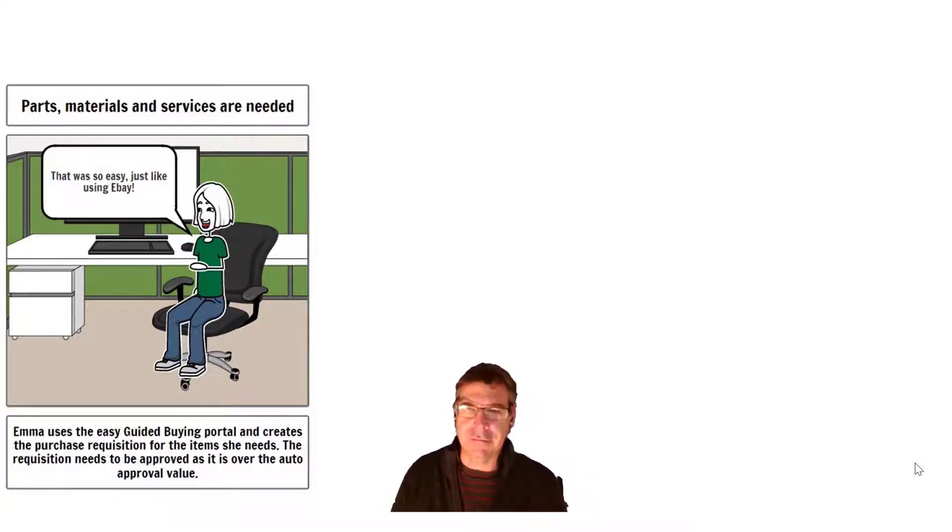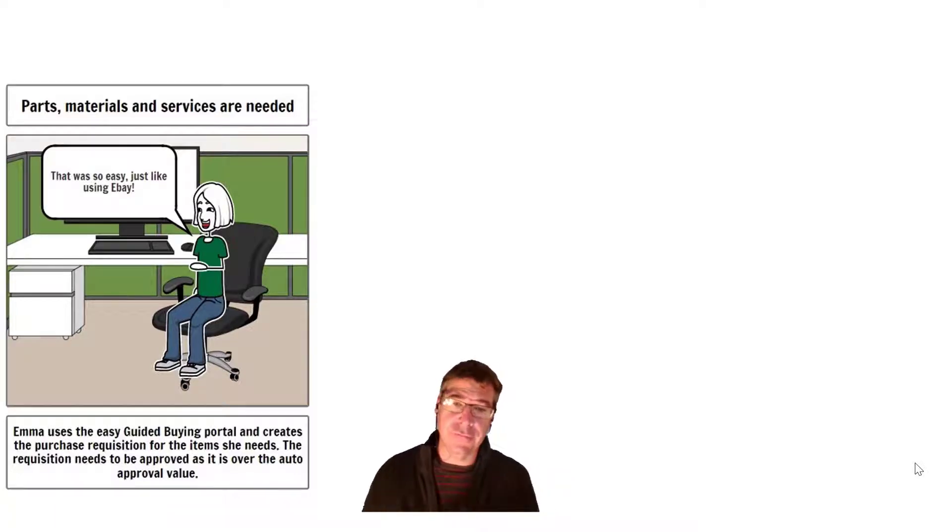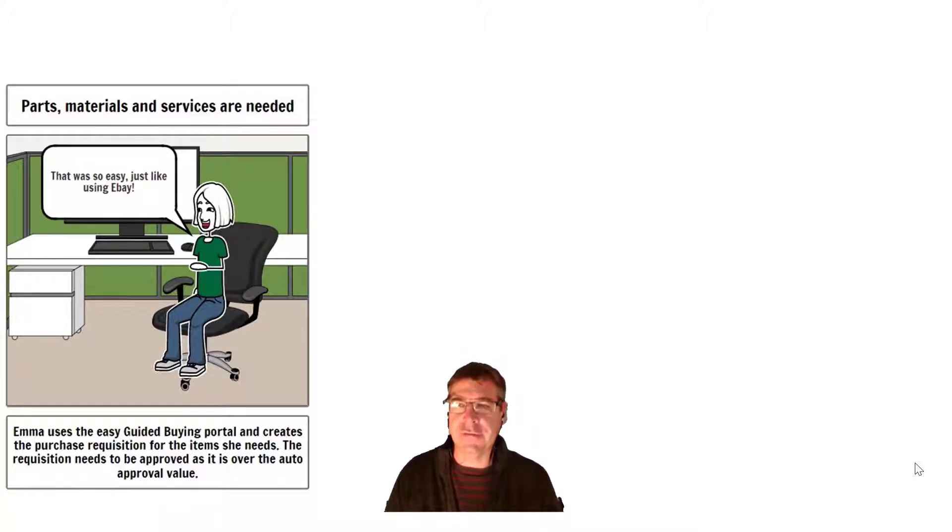Hi everybody, I wanted to take you through a full end-to-end process using both S4 and the Ariba Guided Buying and the Ariba Network. So let's have a look at a bit of a story here. Parts, materials and services may be required, and our character Emma wants to use our Guided Buying solution to buy what she needs to do her job and get those parts and everything else to the right people at the right time.